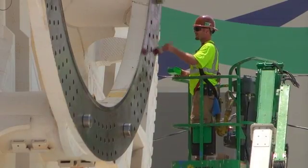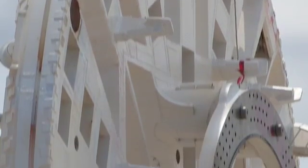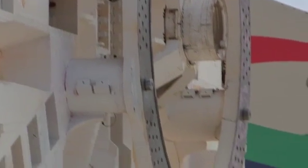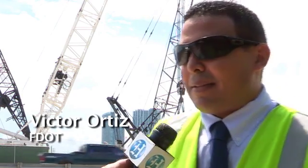The cutter head is 43 feet in diameter and that's actually one of the key components of the tunnel machine. This piece actually does the cutting of the soil in front of the TBM machine. It's a major element and we're very excited to do this today.